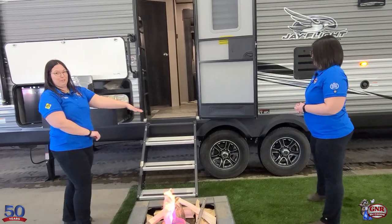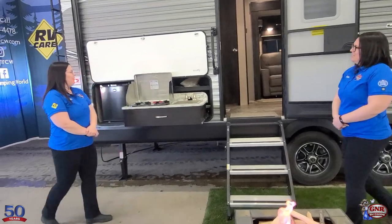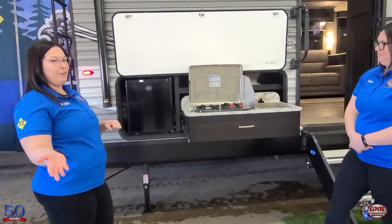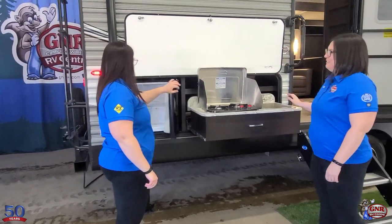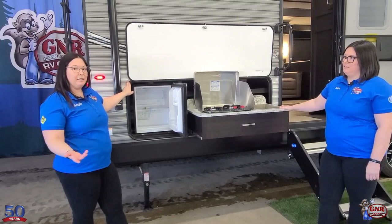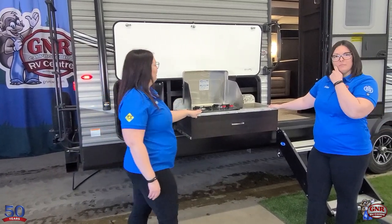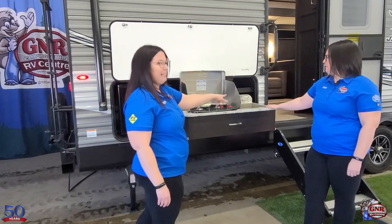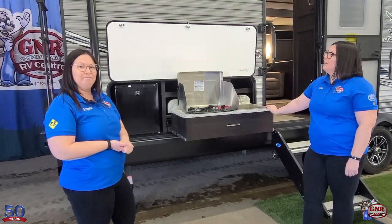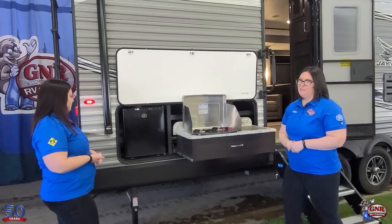Beautiful aluminum rims on this unit. Moving to the outside kitchen — very convenient on your campsite. There's a nice little fridge so kids aren't going in and out of the trailer all the time for drinks or snacks. You have a two-burner stove conveniently hooked up to your propane tanks, and a sink as well to keep your hands clean while prepping or cooking. It's all situated under the awning so you're protected from the sun while cooking.